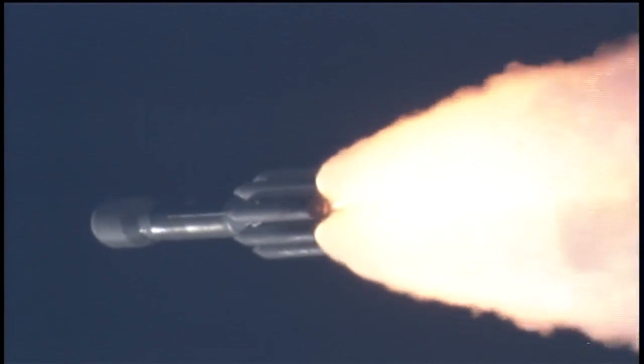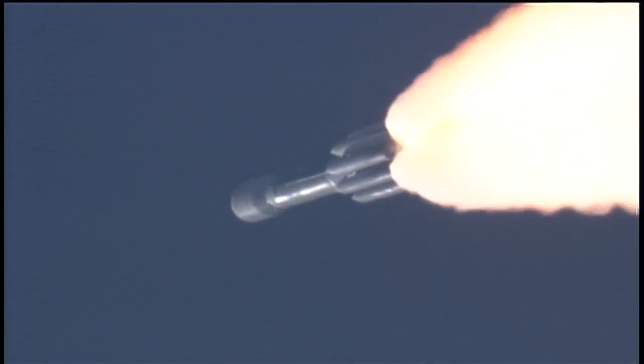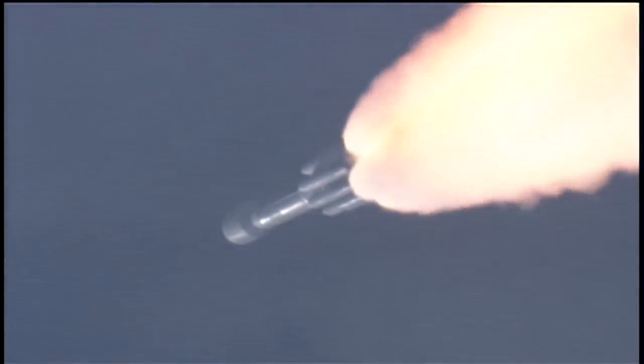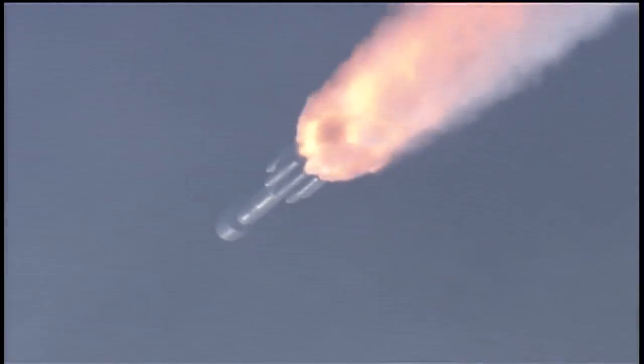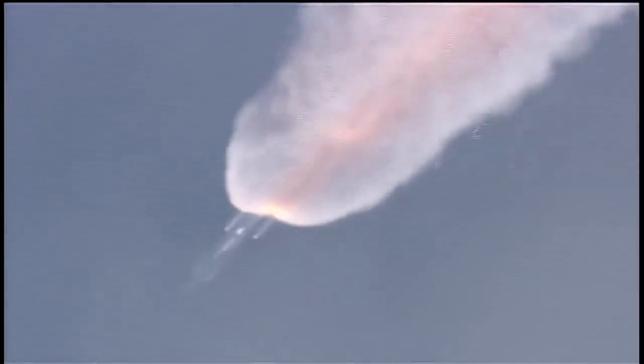Coming up on the one-minute mark. Mark, one minute into the flight. Standing by for solid motor burnout, about 10 seconds from now. Pressure decreasing on the solids. Standing by for burnout. And we have burnout. Standing by for sep. And we have separation.